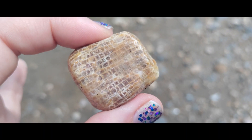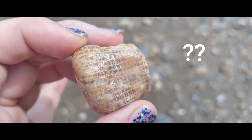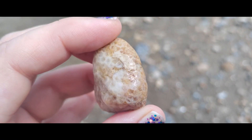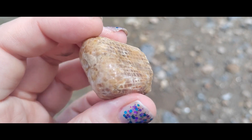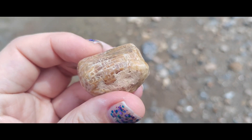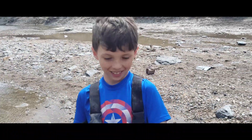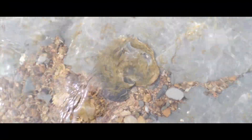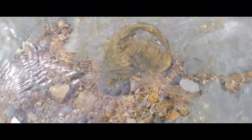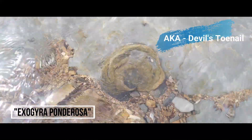Jack found something really interesting. I'm not sure what it is — maybe some kind of fossilized coral. It does have a really cool pattern on it. Good job, Jack. Also found a really cool fossil still in the matrix in the water. I believe it to be an upside-down devil's toenail. I'm not going to dig it out, but it looks really cool where it's laying.